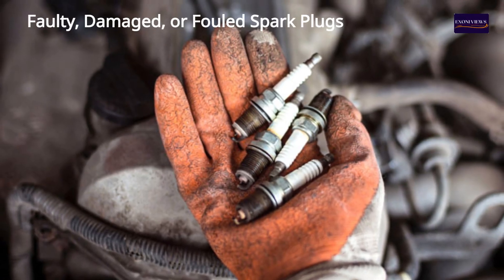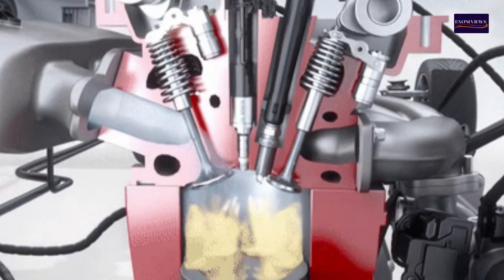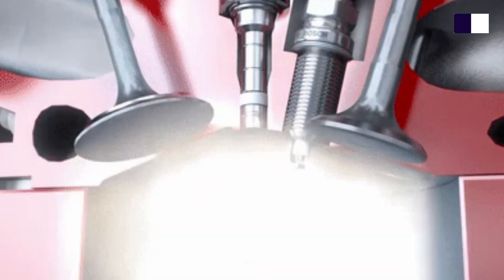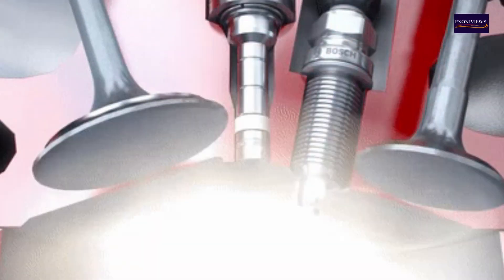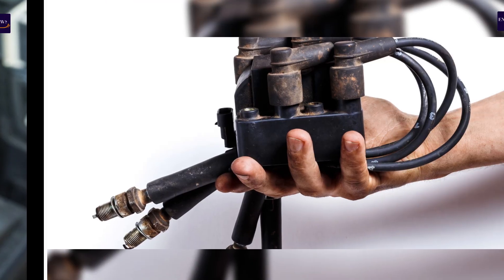1. Faulty, damaged, or fouled spark plugs. Spark plugs deliver the necessary spark to ignite the air-fuel mixture in each cylinder. Over time, they can become fouled or worn, making ignition difficult or impossible. This leads to misfires that can only be corrected with proper maintenance. Regularly checking and replacing your spark plugs can prevent future issues.